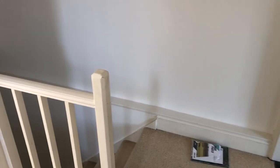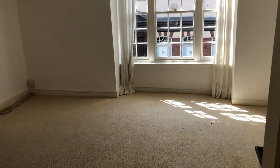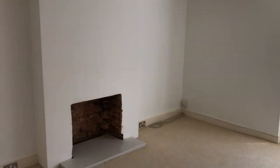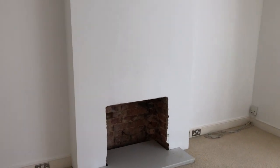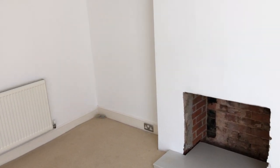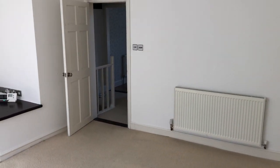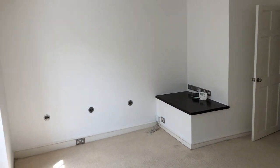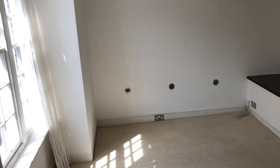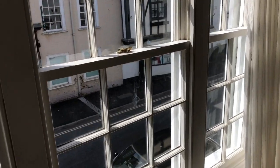We're at the top of the stairs now, and there are two doors off here — a nice spacious landing. And this is the quite impressive master or reception room. It's got an original spot where the fireplace would have been; it doesn't work now, but it's a nice feature. Just trying to give you the idea of the size of this room, because it is extraordinarily large for a one-bedroom apartment. And a nice big picture window overlooking the high street.